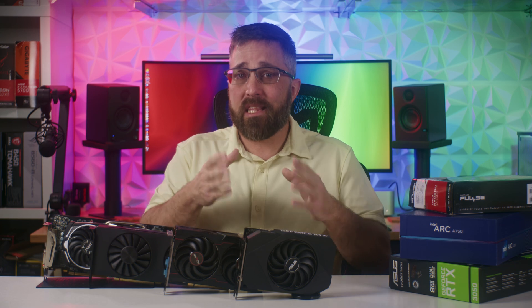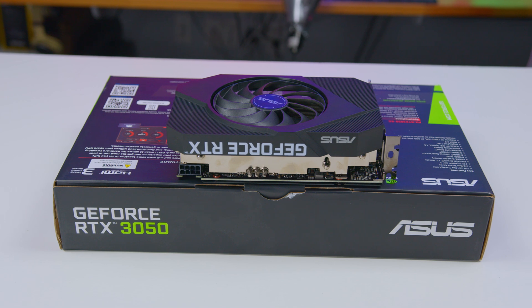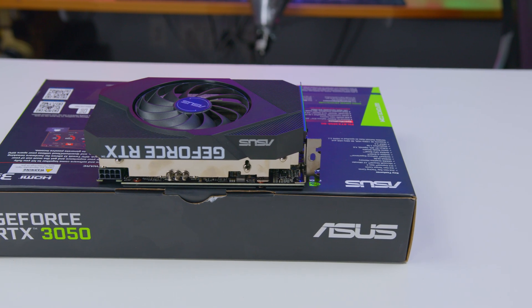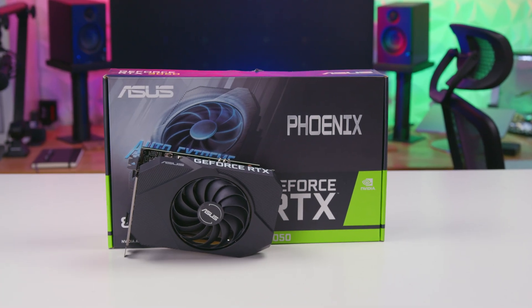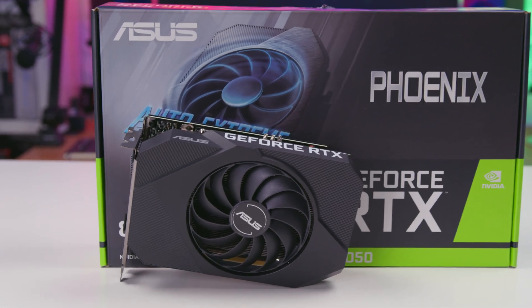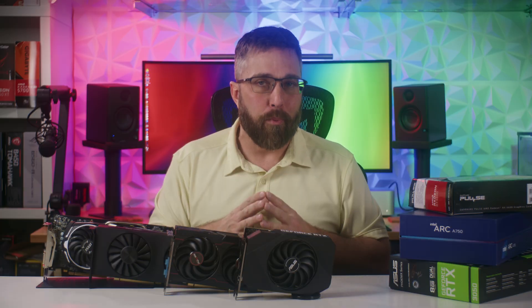Also, this is an RTX card, so unlike the GTX card, this does have 80 Tensor and 20 RT cores, so it supports hardware ray tracing and DLSS. While today this isn't a $250 card, the price has been falling, so in a month or two it might be back to its launch price. I'll be testing them all in a realistic or budget-appropriate system.